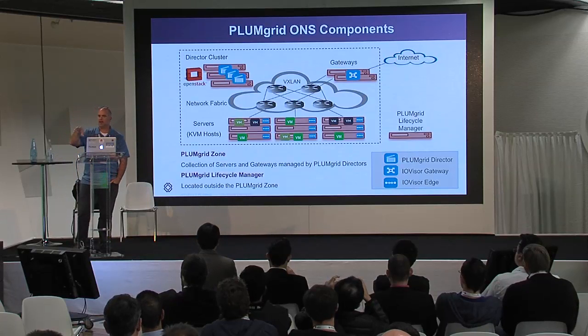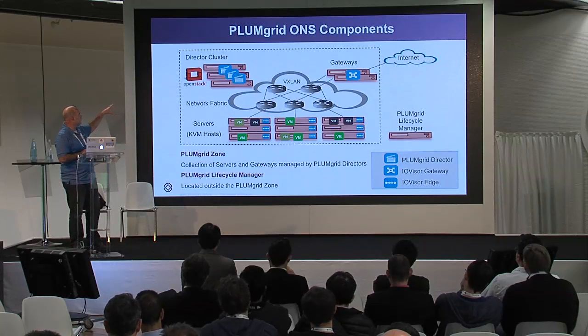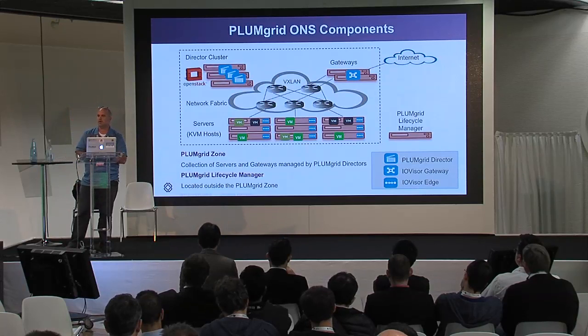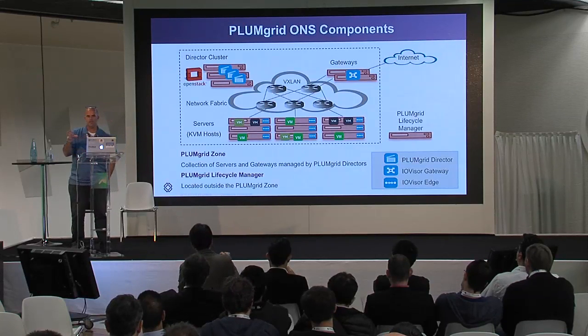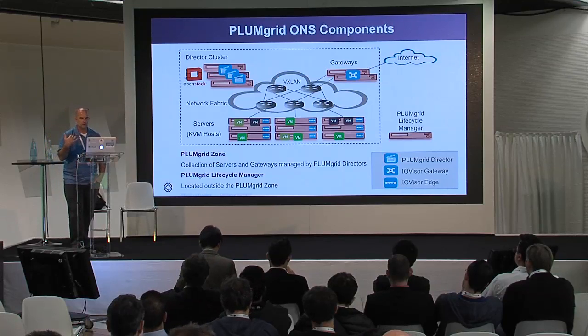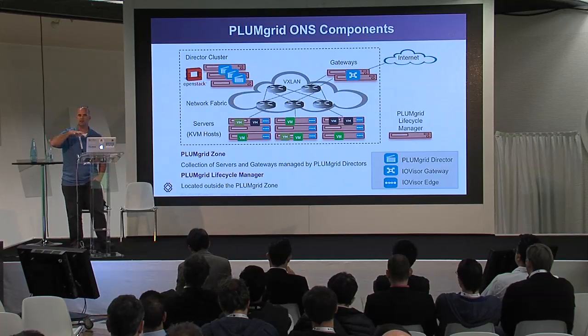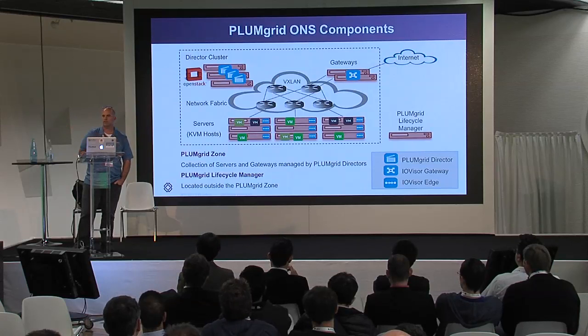Once we solved the data plane, we put control plane in place. To solve the resiliency problems we saw with Neutron, we developed highly available director clusters. The reason we call them directors and not controllers is that in many situations they don't actually control the traffic — they orchestrate virtual domains into the data plane. Once a virtual domain is rendered into the topology, we support headless operation: you can take out the directors, and everything pushed into the data plane will continue to work without any problems.